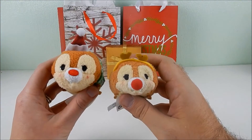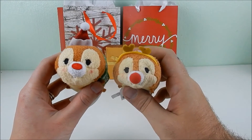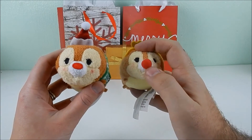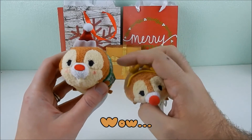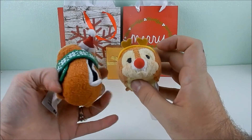Finally, Dale is exactly the same setup as Chip — reindeer Dale with a little Rudolph nose and yellow reindeer ears on one side, and the same scarf and Santa hat on the other. He's the sleepy Dale version. That wraps up the full set comparison.